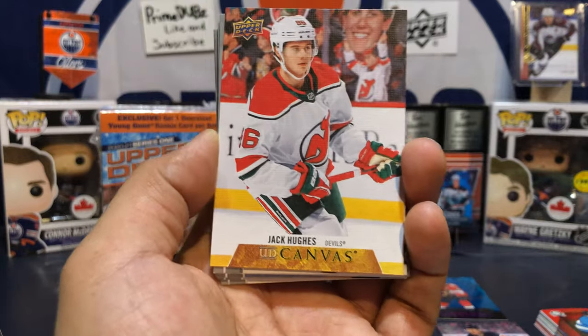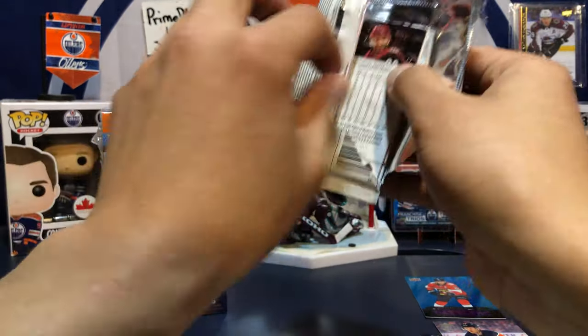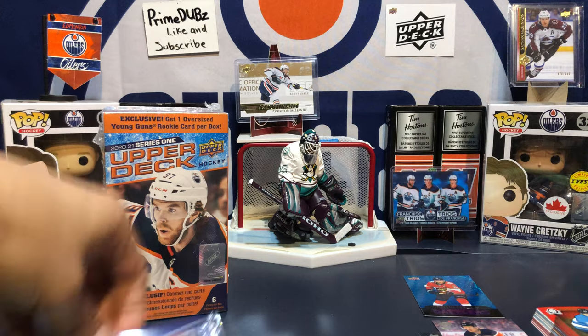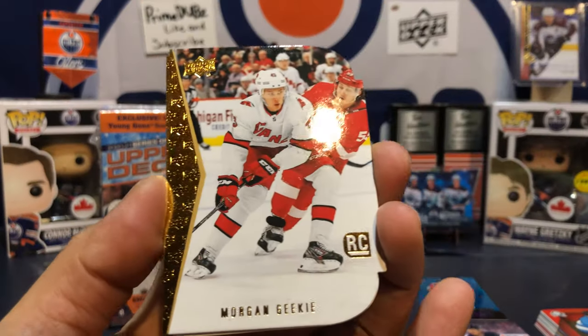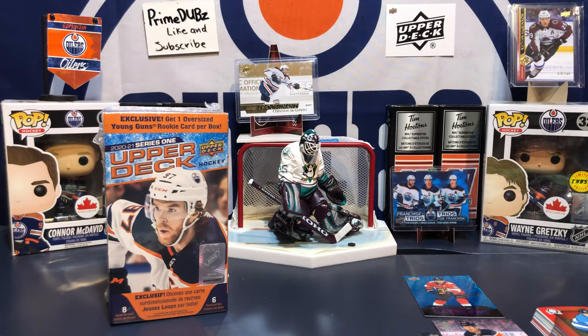We got a Jack Hughes canvas second year — cool. Last pack — the stocking stuffer packs. John Carlson canvas. Lovely stack of base cards. Now the exclusive pack: Morgan Rielly, Timothy Liljegren — not sure how to say that — and Gabe Vilardi. Not bad for a bunch of loose Christmas packs stocking stuffers.